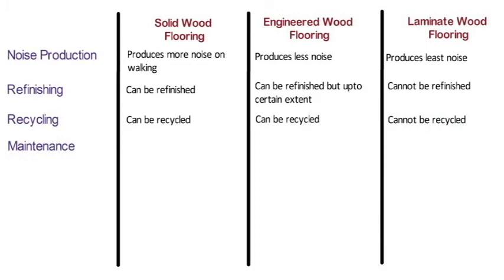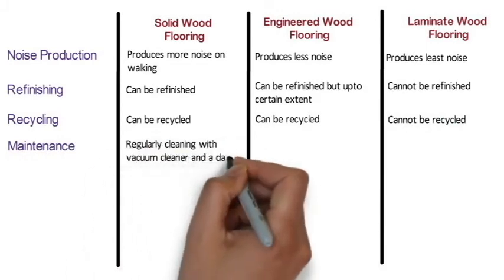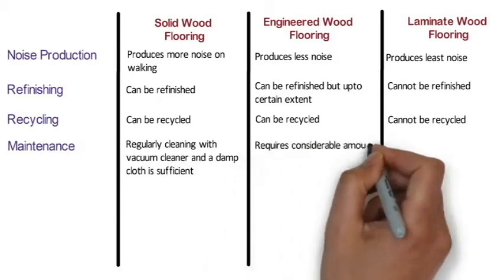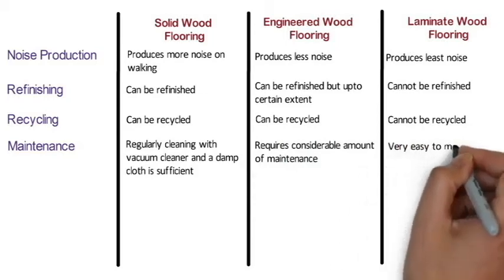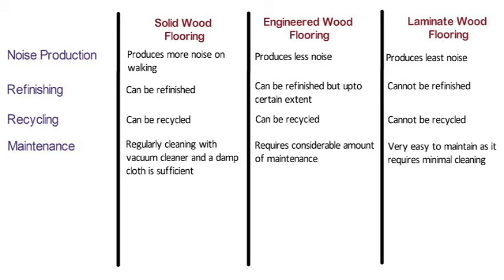Maintenance: For solid wood flooring, regular cleaning with a vacuum cleaner and a damp cloth is sufficient, and occasionally a wood cleaner can be used. Engineered wood flooring requires a similar, considerable amount of maintenance. Laminate wood flooring is very easy to maintain as it requires minimal cleaning and no special cleaner.